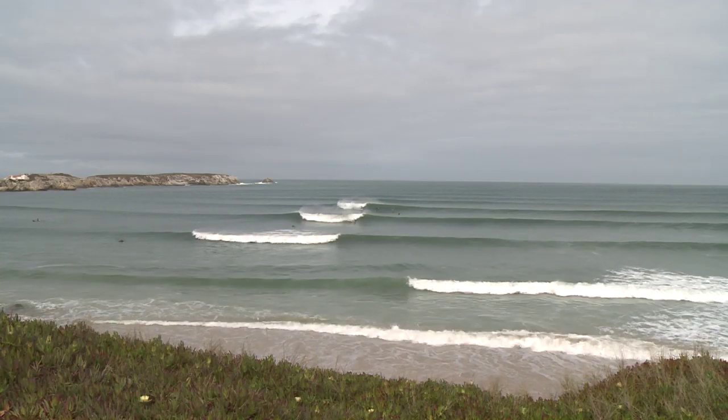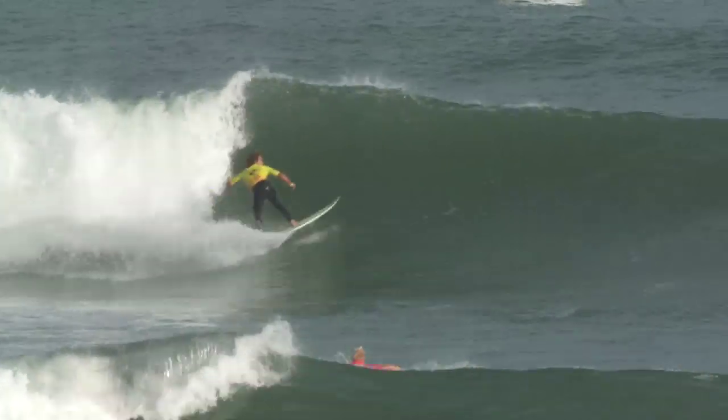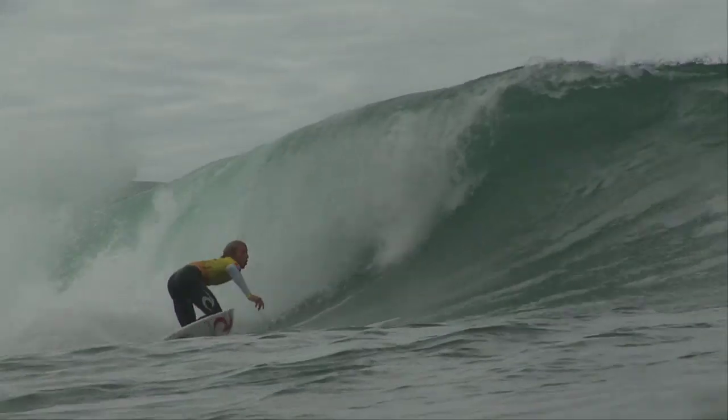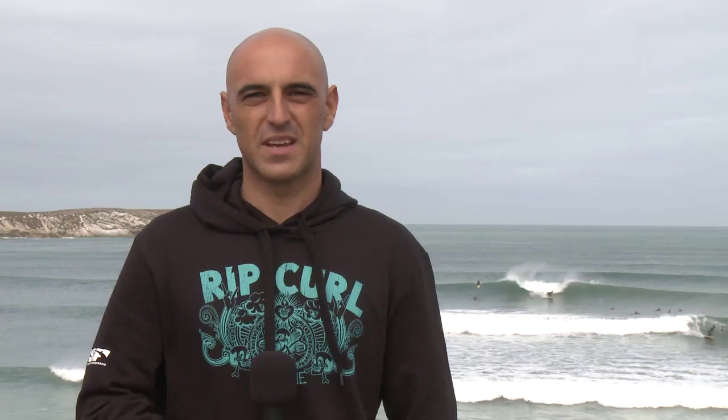The left point break Lagide is one of the back-up waves for this year's event. Even though last year we did a couple of heats there, we don't expect to move there this year, but it's one of the options just in case. It's a little bit soft but a super fun wave.